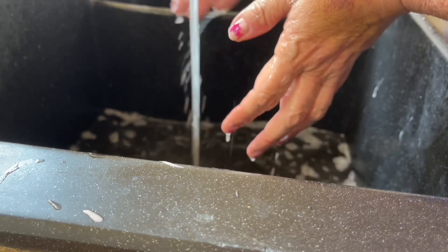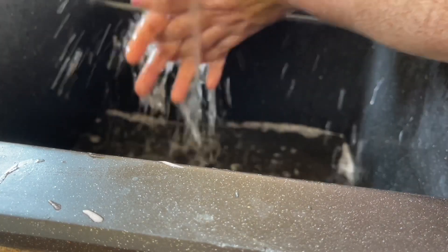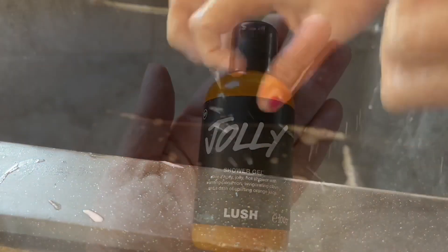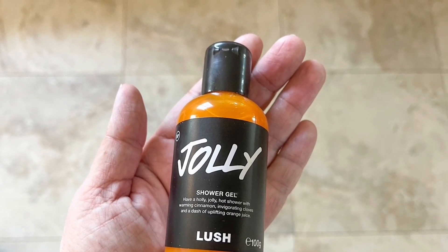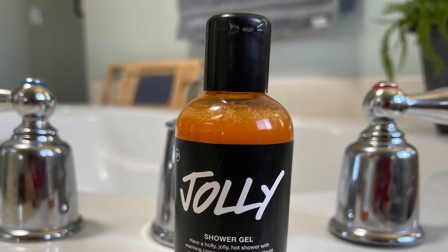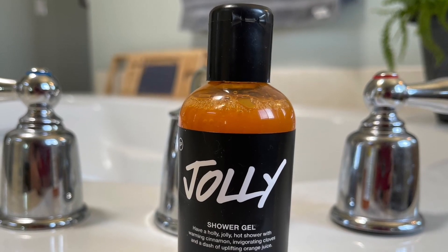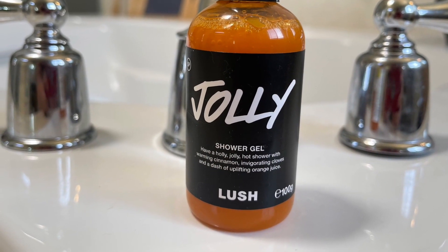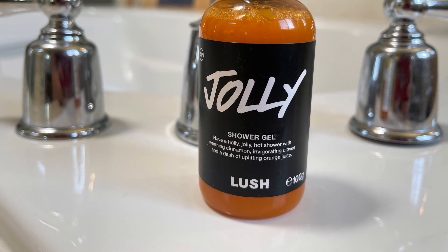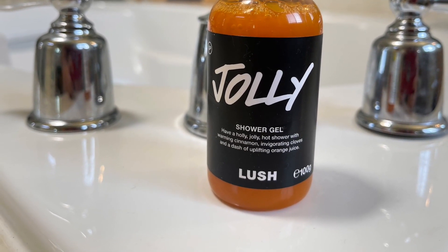It rinses off easily. I will say it's not as conditioning as my excessively dry skin would like, but I like this overall. I would rate it four out of five. I'd definitely suggest it — talk to you soon on the next Lush Christmas 2021 product review!